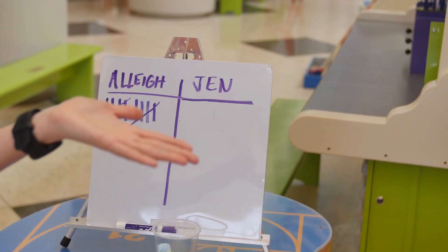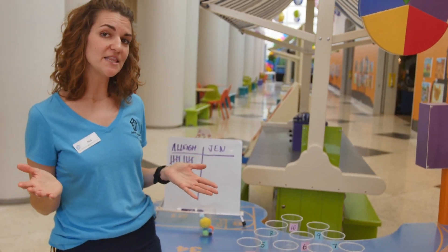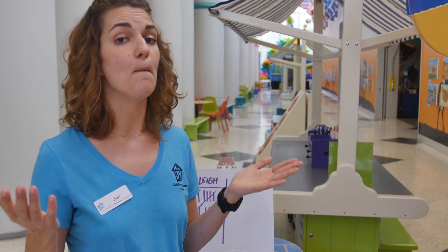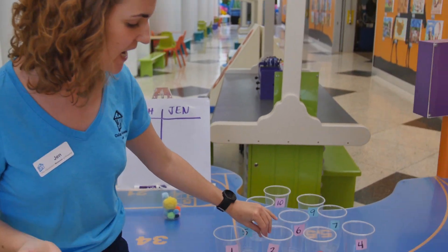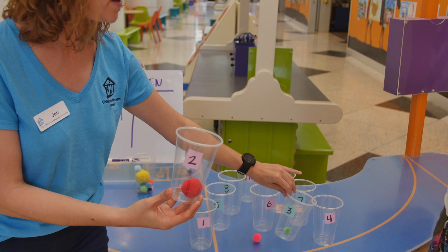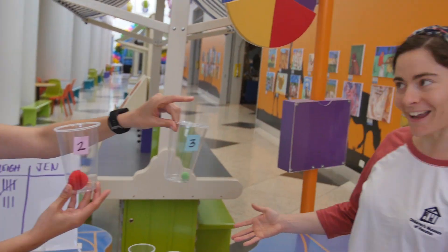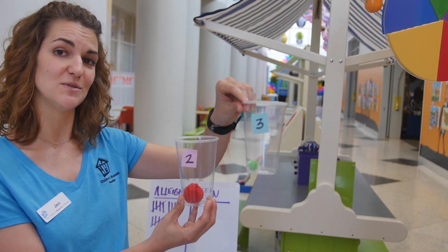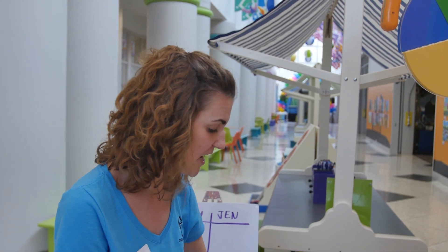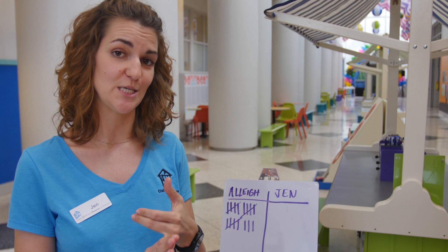But if we want, do you think we can make this harder? I think we can make this more difficult, yes. So if we wanted to make this more difficult, we could actually, instead of adding the numbers together, we could multiply. So let's say I got a pom-pom in the two cup and I also got a pom-pom in the three cup — instead of adding two plus three to get five, I could multiply two times three to get six. One more point! I could also change the numbers to be decimals or fractions if I wanted to practice those.